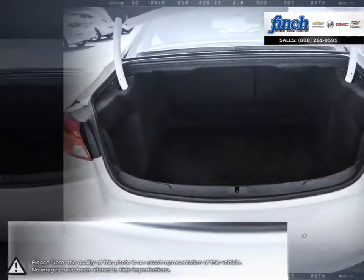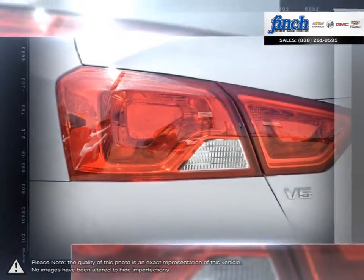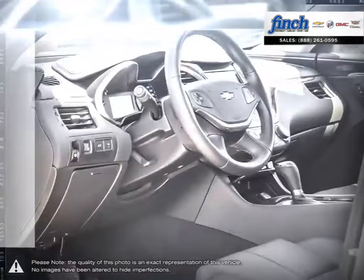Every contour and line, every last detail, handsomely sculpted. Tailored and refined to provide a full-size car that fulfills every desire.